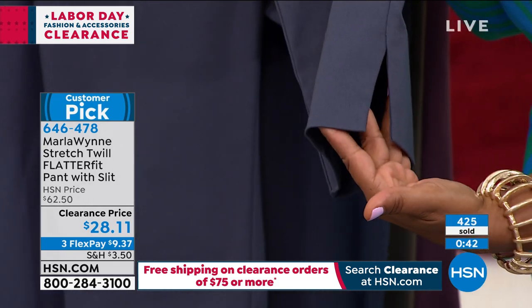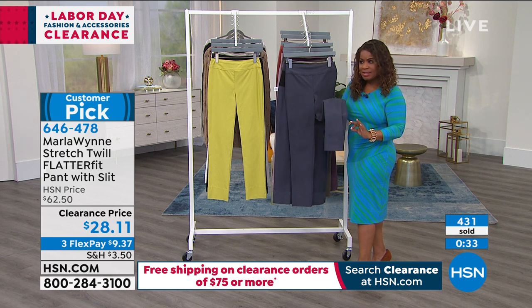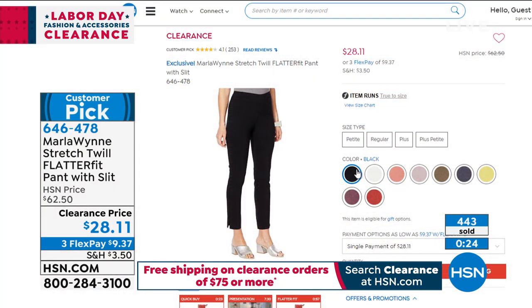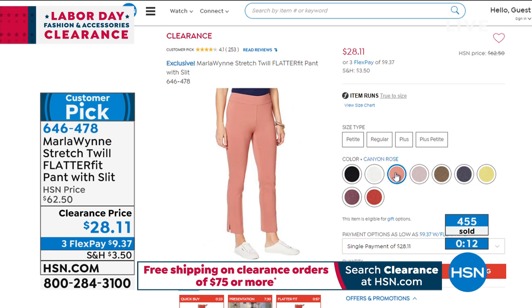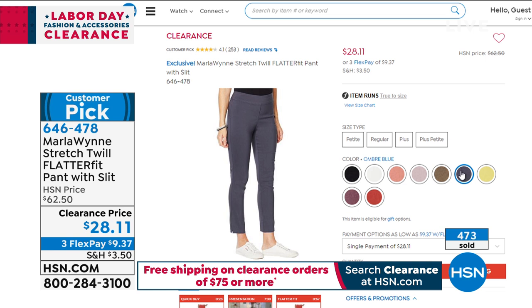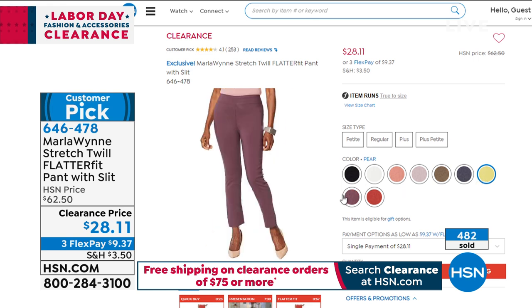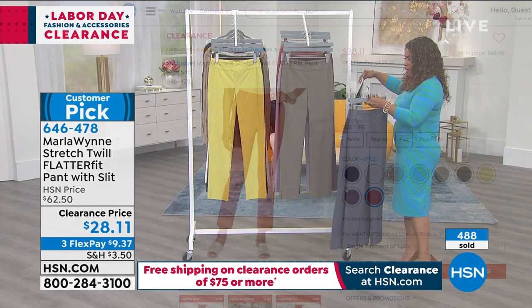Any shoe you wear is going to look great — pointed-toe flat, espadrille sandal, or a heel — it just looks tailored and classic. The hardest part is choosing the colors. If you love what Yaz is wearing, that's called canvas, the lightest color. We also have black (only 300 remaining), canyon rose, lilac gray, olive gray (last call), ombre blue, pear (only 100 remaining in all sizes), plum berry, spice (almost gone), and canvas.